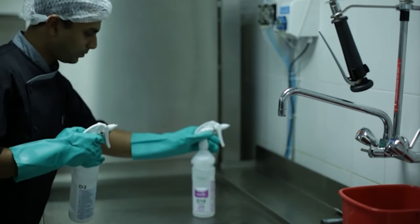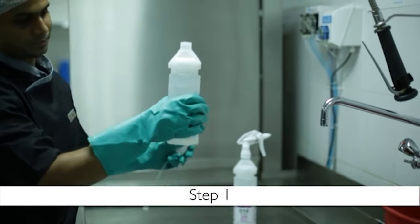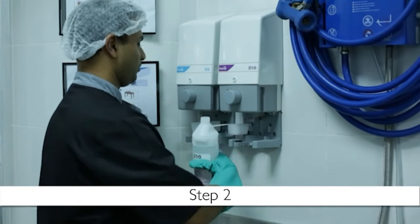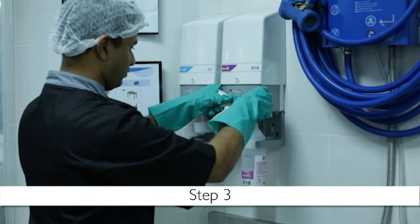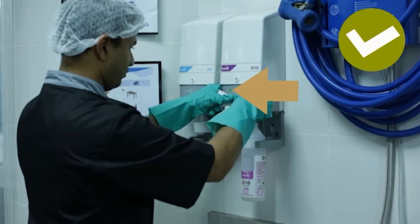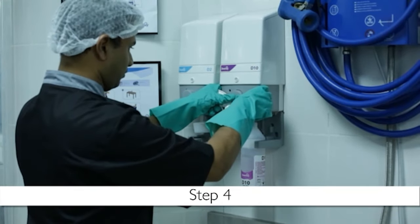Follow these steps to safely and correctly fill a spray bottle with chemical solution. Step 1: fill the bottle with clean cold water to the indicated level. Step 2: fit the bottle without the lid into the dispenser. Step 3: using both hands, slowly and evenly push the button to dispense the chemical. Once the light turns green, push the button again and check the instructions for how many pumps the bottle needs.